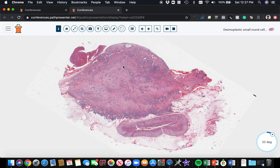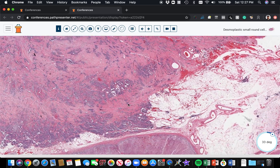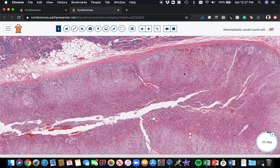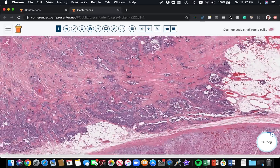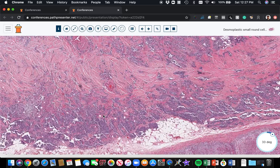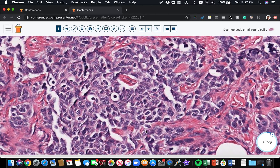Here we're dealing with a tumor that's in the peritoneal cavity of a young boy, and it's extending back into the retroperitoneum. In this case, you can see we've got an adrenal gland right here. This is a small round blue cell tumor — you can see it's made of round blue cells, kind of uniform in their appearance.